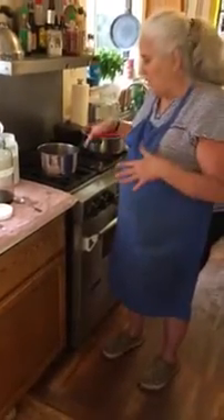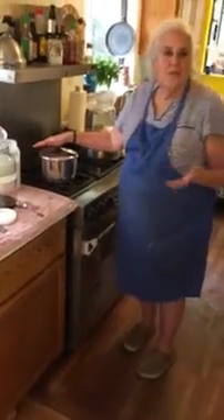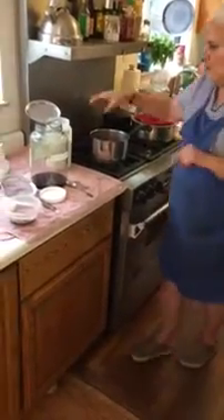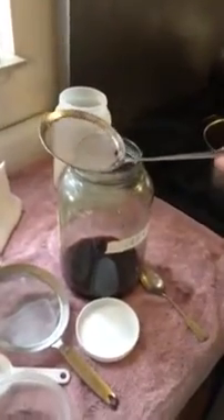You boil it for 10 to 20 minutes — about 15. When you're done with that, let it cool for just a little bit so the sediment of the ground bug kind of falls to the bottom of the saucepan. And then you need to decant it.